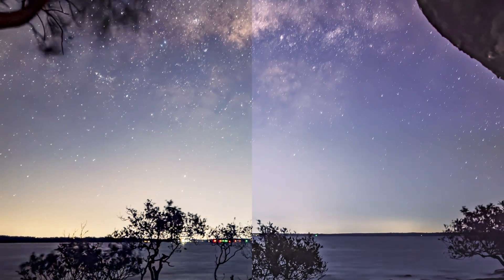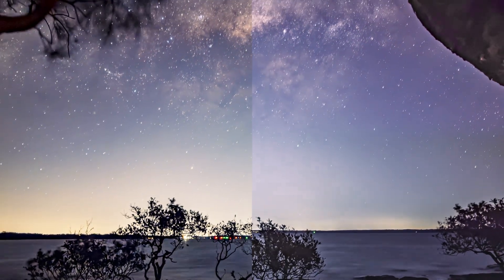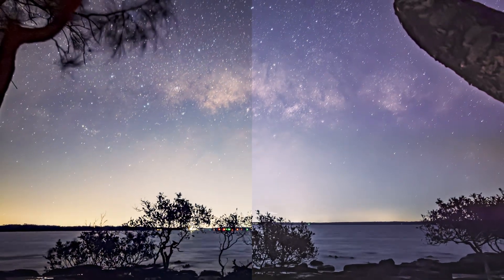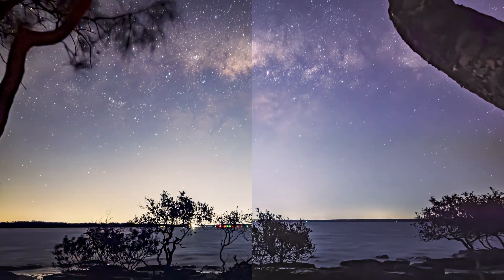The stars on the 15 also look sharper and are more defined. On the 17 they're a little softer, almost smoothed over, especially around the edges of the core.